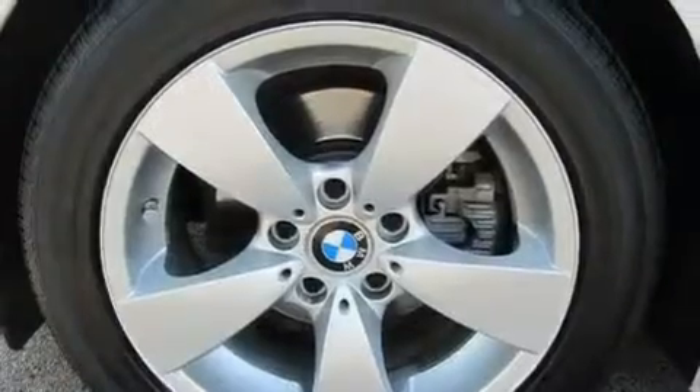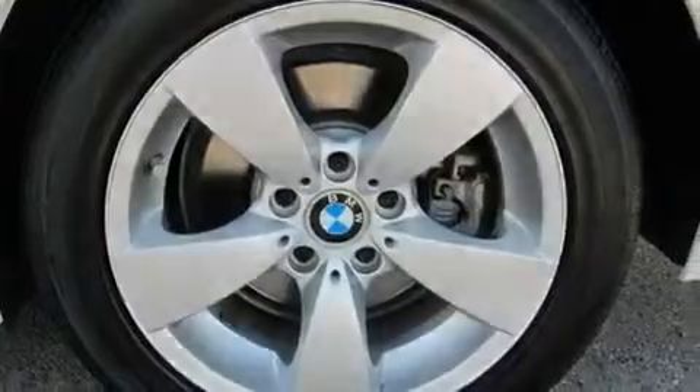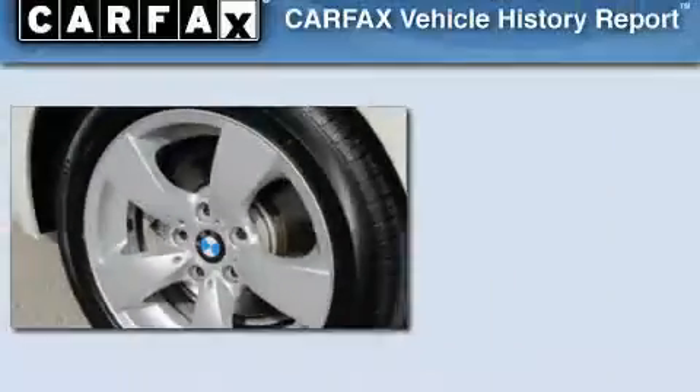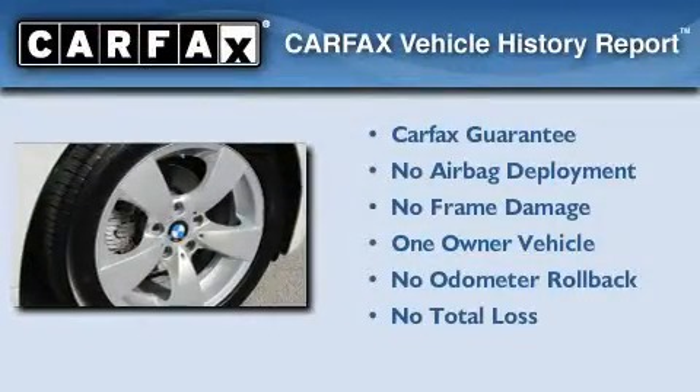With an EPA estimated rating of 30 miles per gallon on the highway, fuel efficiency is still high on the list of priorities. This BMW has had only one owner, and it qualifies for the Carfax Buyback Guarantee.